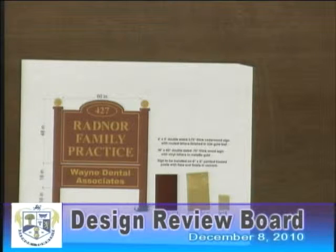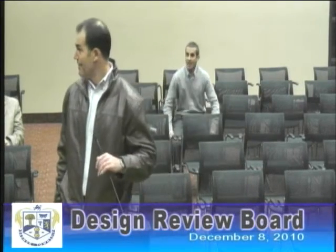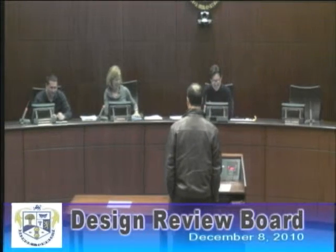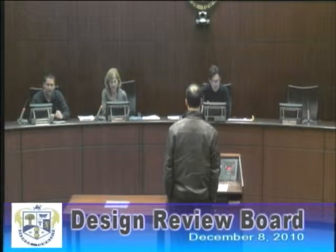The letters are going to be raised with some gold leaf on them, and the balls on top are also gold leaf, and the numbers too. I think it's within specifications — about four foot by five foot. The dental sign will be a little bit smaller underneath. People at home are watching — is that Rock Walker? Yes, it's on TV now. Is Wayne Dental Associates separate from Radnor Family Practice?